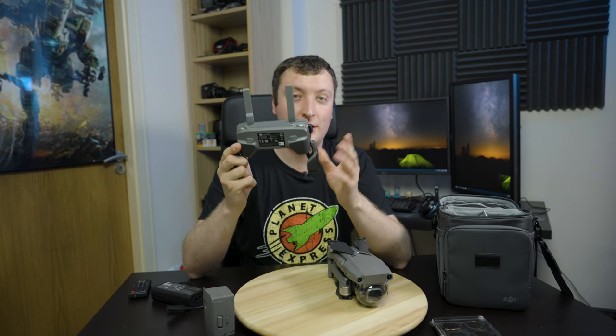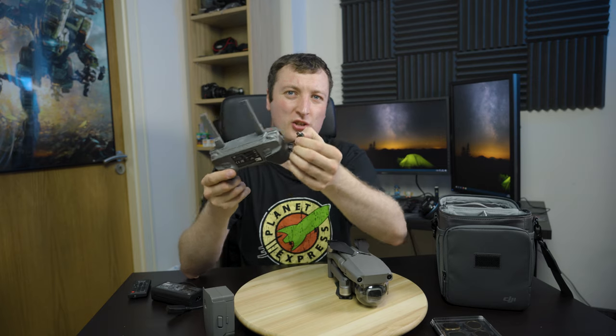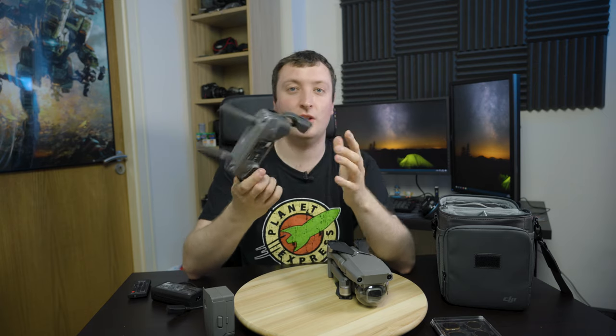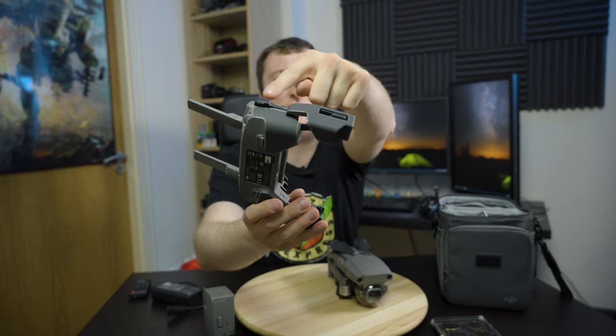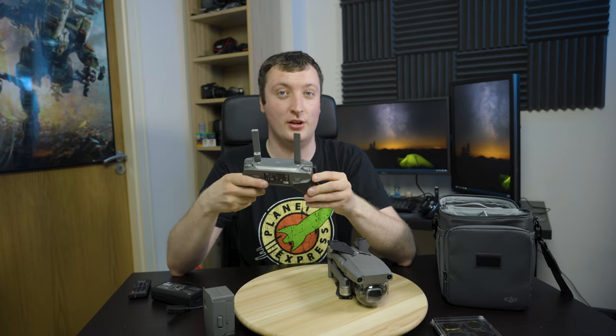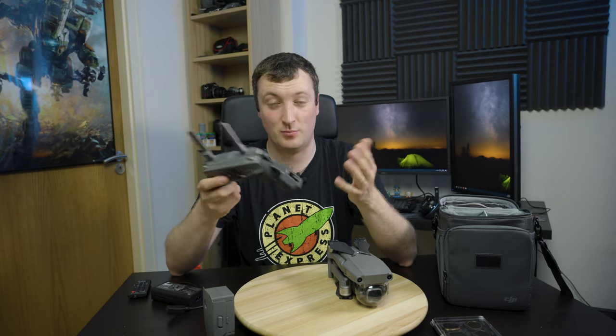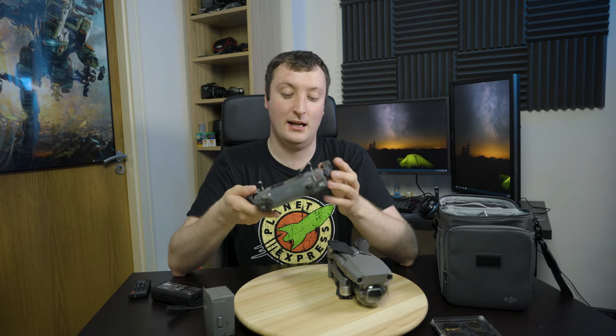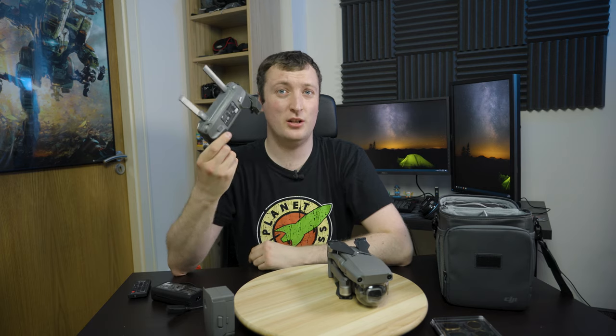The controller battery lasts long enough to run down all three drone batteries no bother - I'd say four easily enough. You can charge it with a micro-B charger on the side. The USB port on the controller is also where your phone connects. It comes with three wires - I use the USB-C connector because I have a Google Pixel XL, and that's what I'm using the DJI Go app on. It works absolutely fine. You get a proxy version of your recording on your phone, so if the drone collapses into the sea, you've got something.